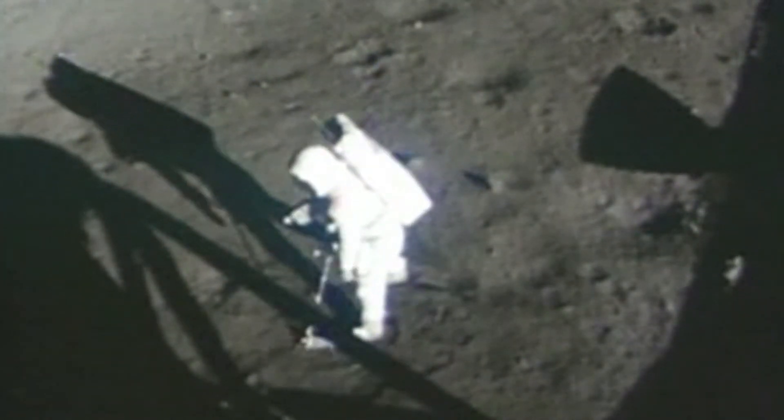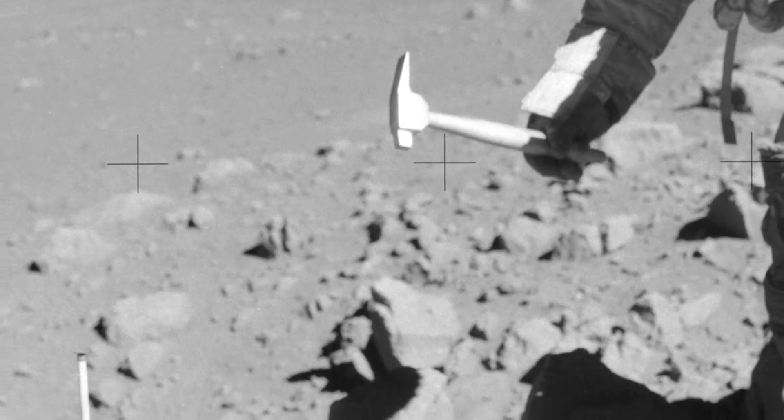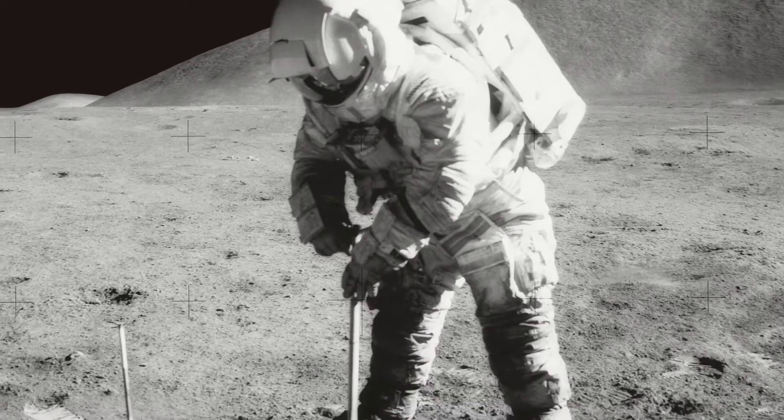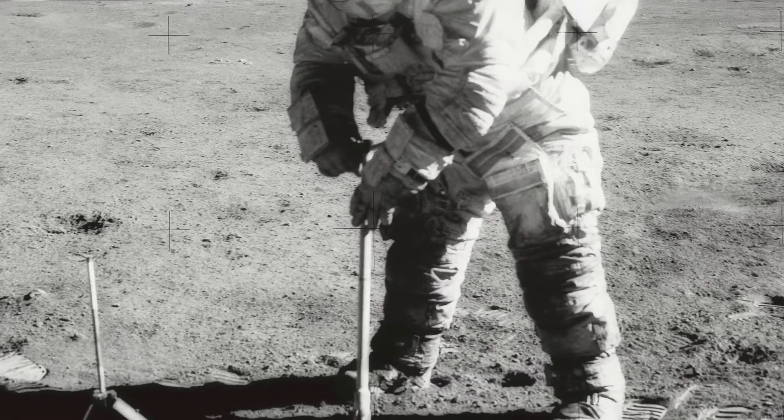The contingency sample is down. One of the biggest challenges in space exploration is acquisition of samples. Apollo astronauts on their missions collected hundreds of pounds of rocks — they had all these scoops and raking devices.